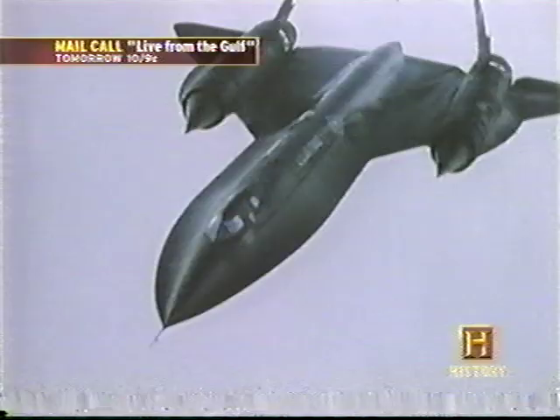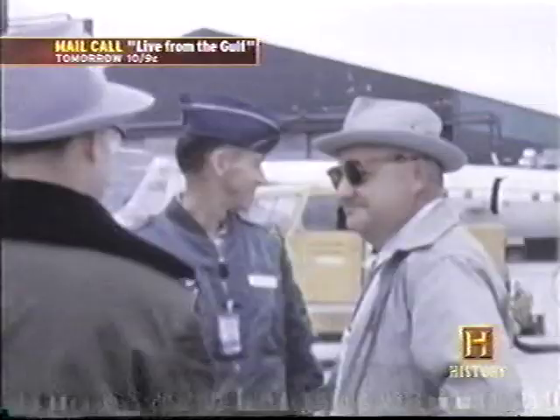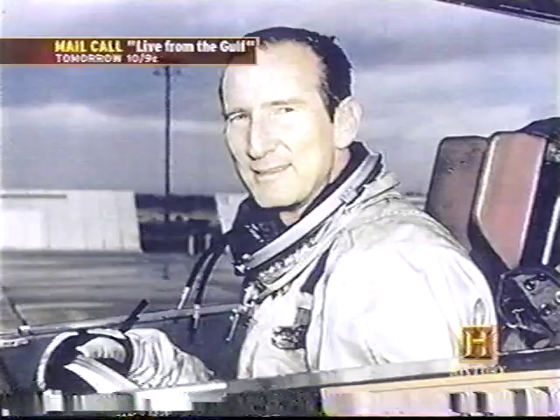The flight lasted just over one hour, reaching top speeds of over 1,000 miles per hour — a phenomenal accomplishment for a first flight of any aircraft. Kelly Johnson was there with his guests and the whole group were very happy, including the pilot.